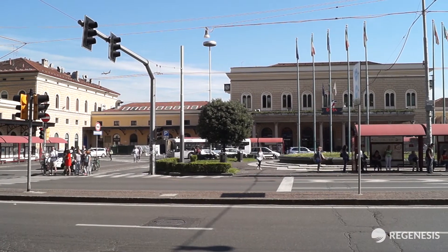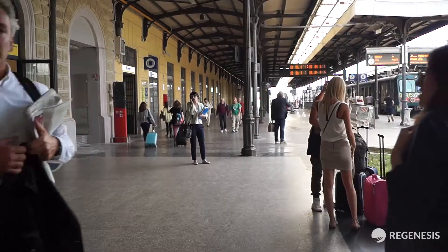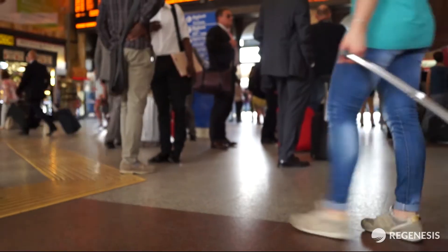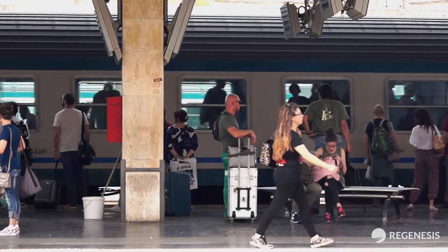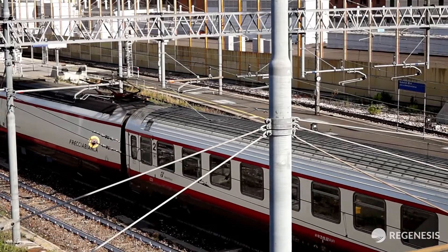This is Bologna Centrale, one of Italy's busiest railway stations. Each year 58 million passengers pass through here and with around 800 train movements per day, it is an important public transport hub connecting the south of the country to the north and beyond.